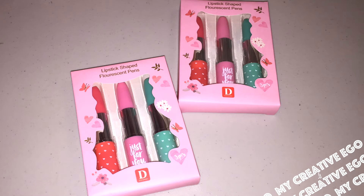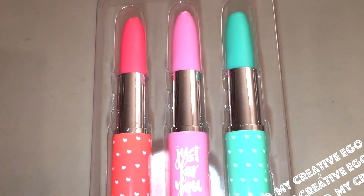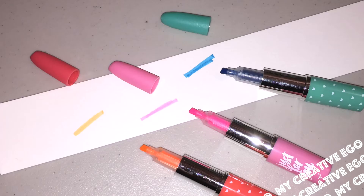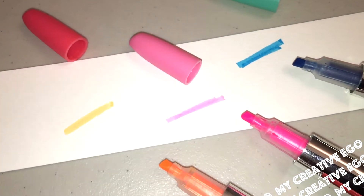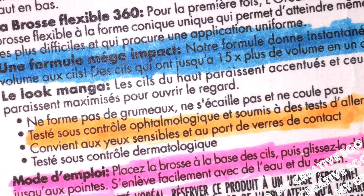The first thing I picked up were these — they call them lipstick-shaped fluorescent pens, but we know them better as highlighters. They are so cute. They come with a total of three per pack, and I got about three because that's all they had at the store. You can use it as a highlighter — I just picked up a random mascara box so that's what you see highlighted on here.